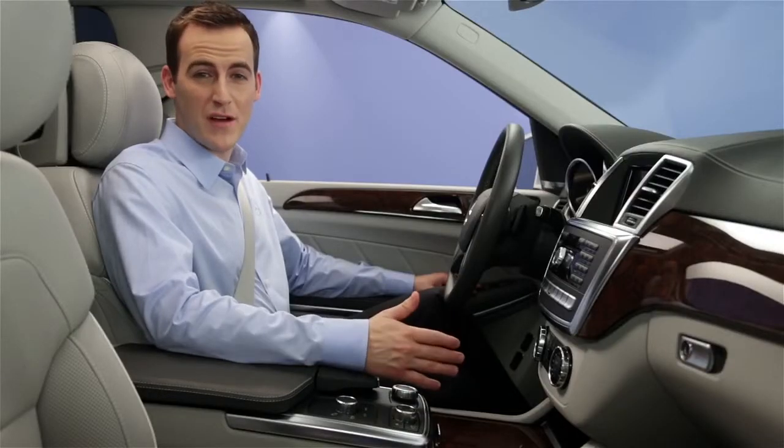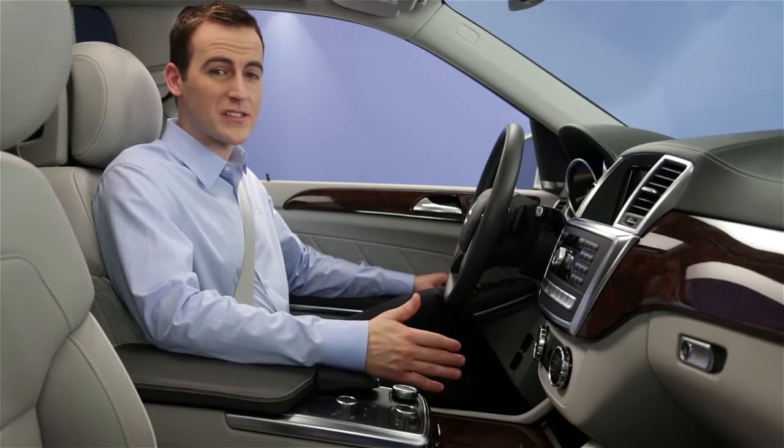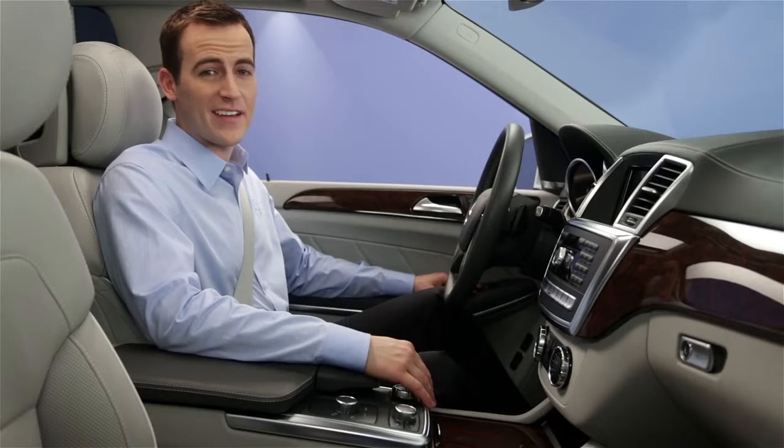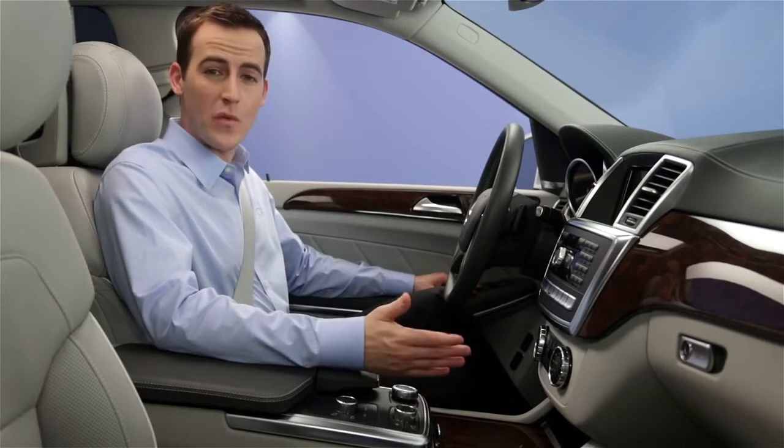It works best from the driver's seat, without excess noise in the cabin, like an open window, other passengers talking, or the blower fan on high. You can even train it to learn your own way of speaking.